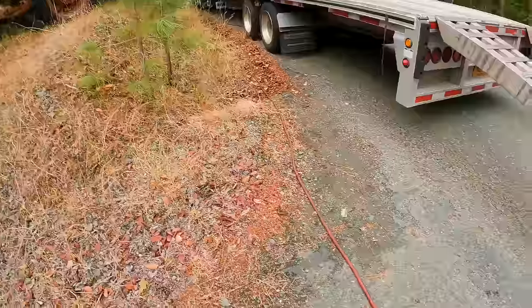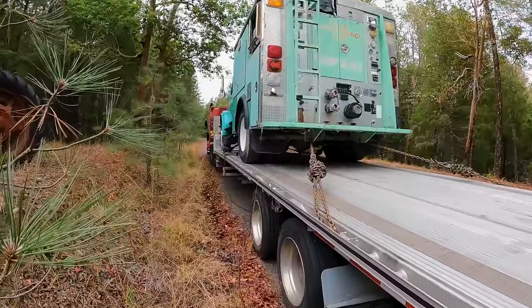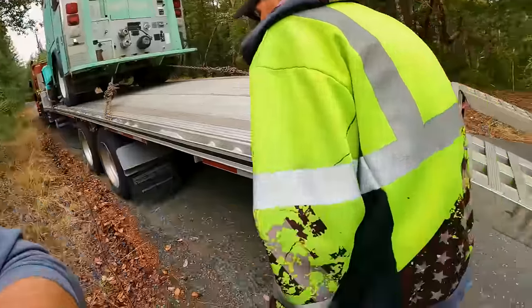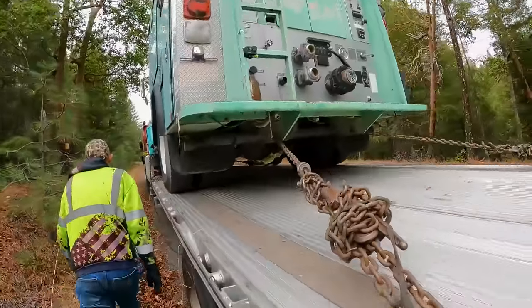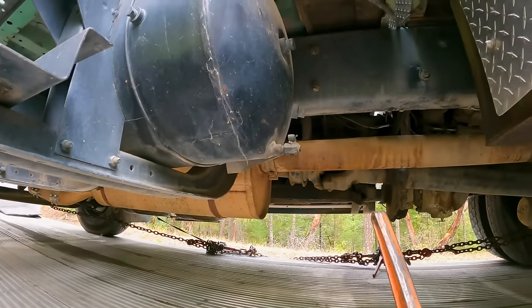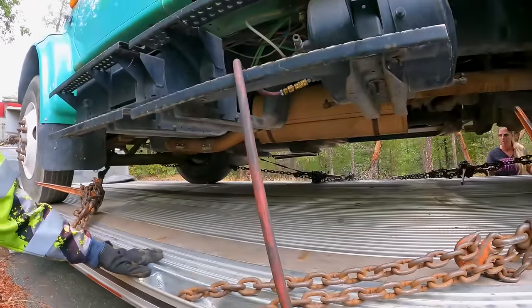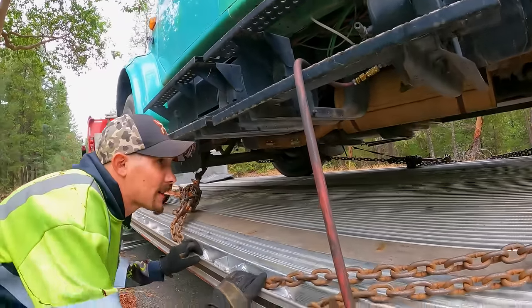Right now we've got an airline hooked up from the tow truck going up to the Type 3 fire engine, filling up the air tanks. We're checking to see if it'll hold air — listening for any leaks. Still pressurizing. Not hearing any air leaks as of yet. We haven't actually pumped the brakes or anything yet, but right now we look like we're doing pretty good. Fingers crossed it holds up.